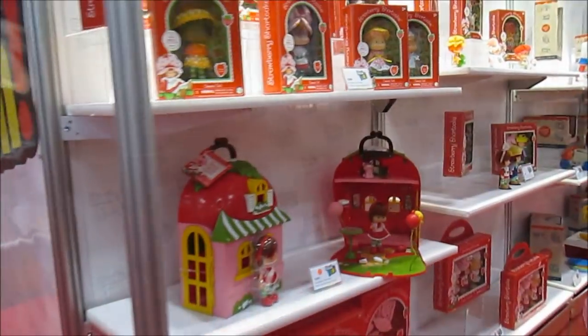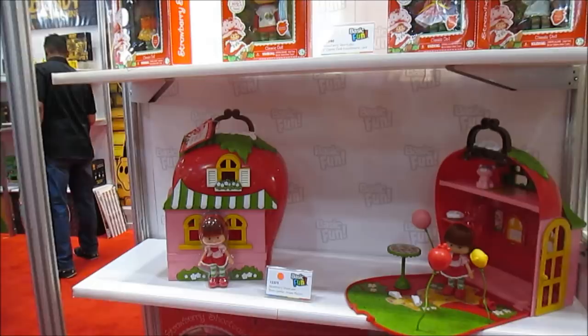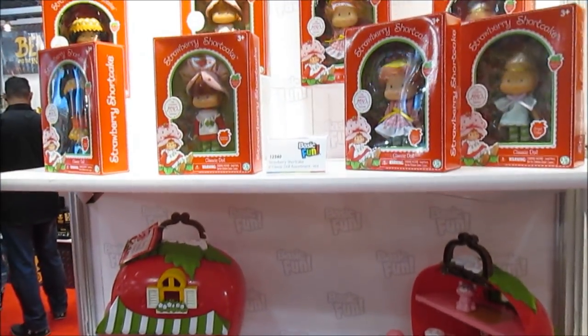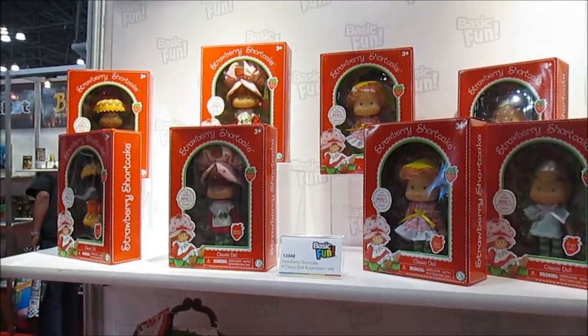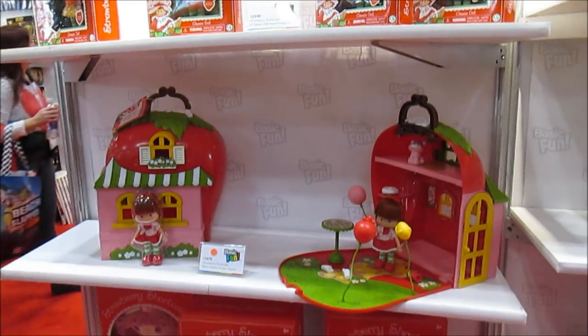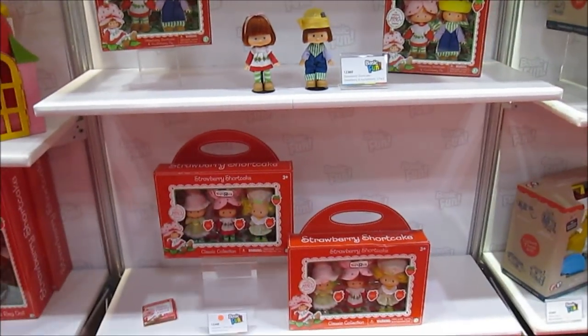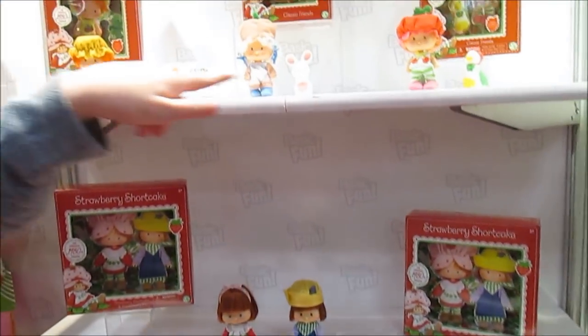So over here, we kinda got the retro started with Strawberry Shortcake, and now we've built on it with all these other brands. But we launched the modern and the retro at the same time, and the retro just did so much better than the modern, so it's really the mom driving the purchase. This is the ones that I had — mom, dad, grandma, grandpa.